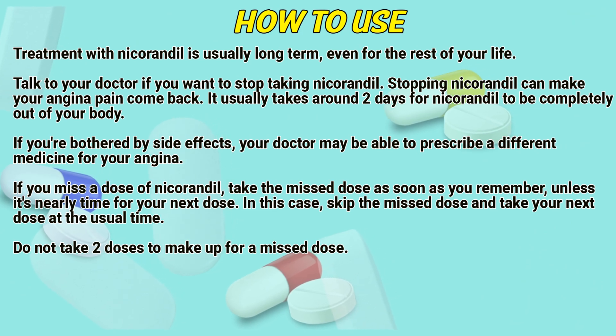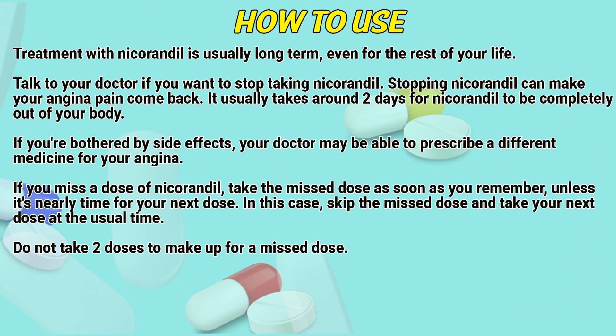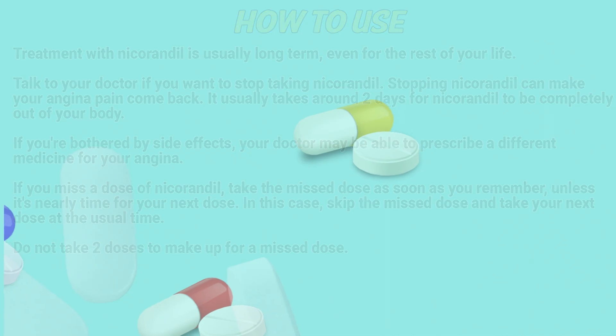If you miss a dose of nicarandil, take the missed dose as soon as you remember, unless it is nearly time for your next dose. In this case, skip the missed dose and take your next dose at the usual time. Don't take two doses to make up for a missed dose.